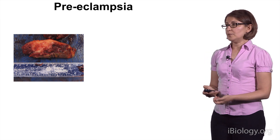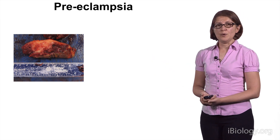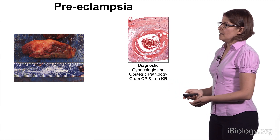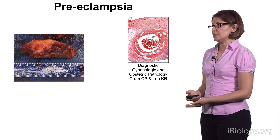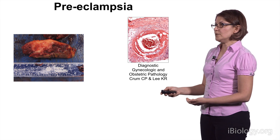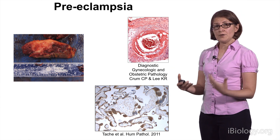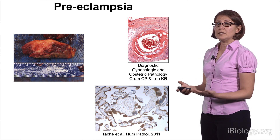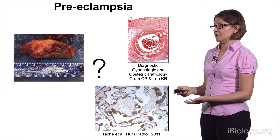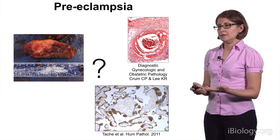A placenta from a preeclamptic pregnancy shows a lot of pathology. What you see here is a placenta with an infarct, or an area of dead tissue. In addition, these placentas show evidence of maternal vascular disease, as is evident clinically by high blood pressure in mom. Even around the infarction or the dead tissues, the placenta under the microscope appears very abnormal, showing evidence of abnormal placental development. And we're not clear as to how this happens. In order to better understand this disease, we have to understand placental development better.